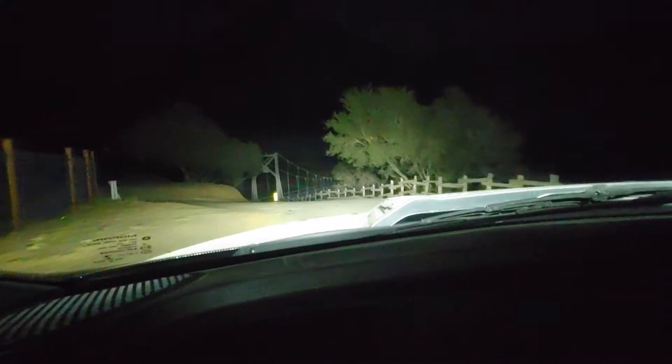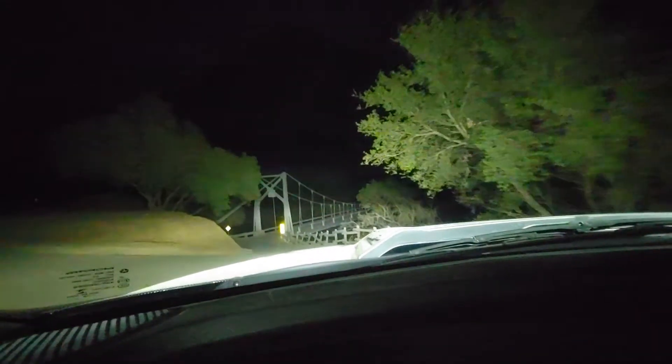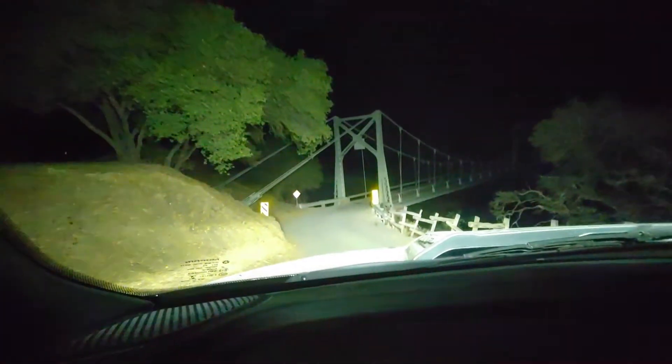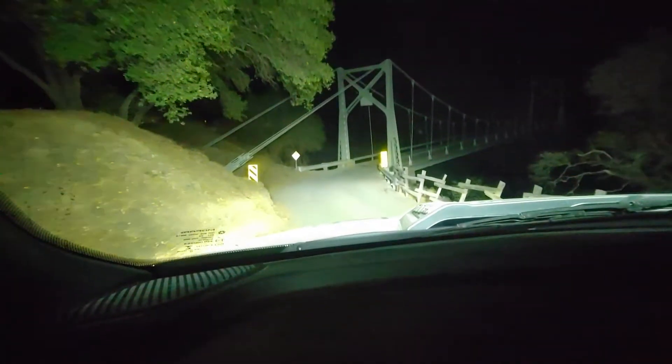Don't you have night vision on your phone? We're going to go over the suspension bridge at Mercedes River. This is what keeps us from bringing the trailer back here, but it's beautiful. I definitely would attempt it if we weren't too long.